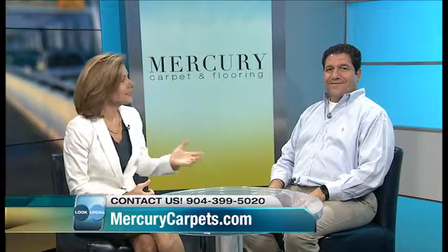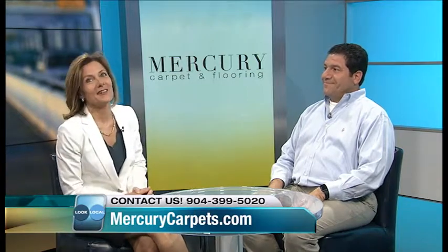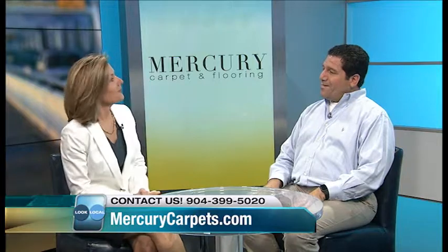I'm here with John Naiman, who is the co-owner of Mercury Carpet. He's come along today to tell us about some great Look Local specials that he's offering to anybody that's watching. So welcome. Thank you for having me today.